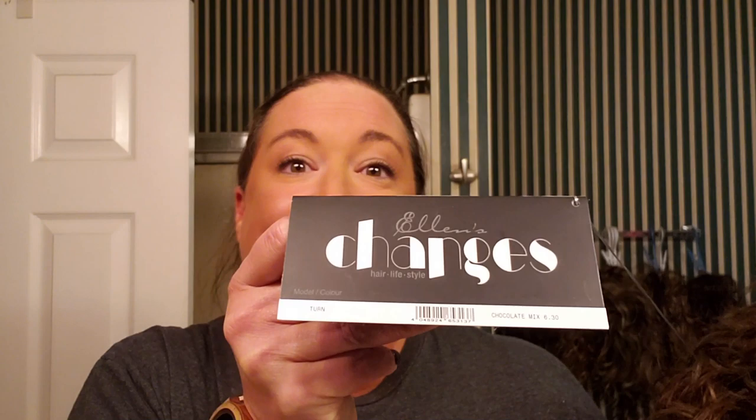This is the color chocolate mix and the number on that is 6.30. Once again, thank you so much Ellen Wille for putting your color codes on your tags. Please, wig manufacturers, give us something to work with with these colors — they can be so difficult.